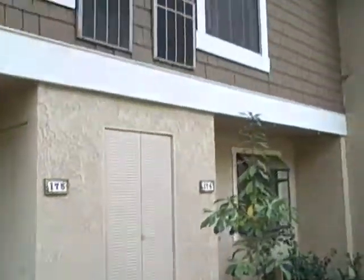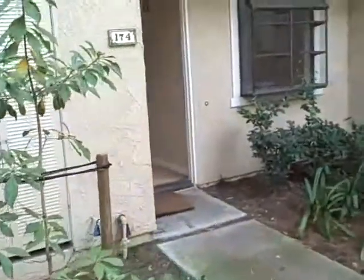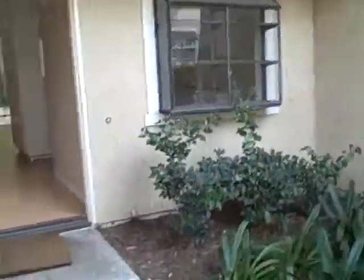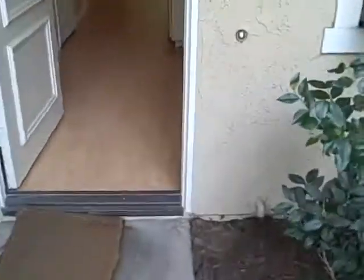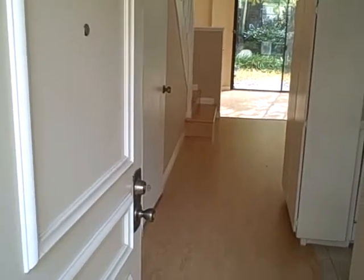We're at 174 Pine View. This is a two-story townhouse in the Lakes at Northwood, off Yale and Irvine Boulevard. This is a bank-owned property listed at $289,000, 1200 square feet.